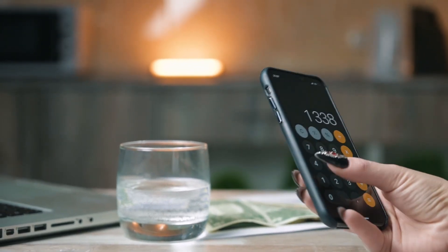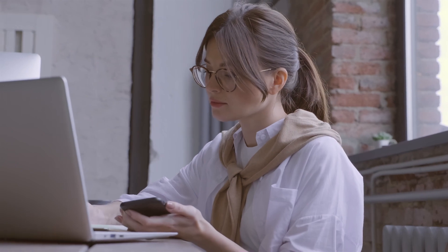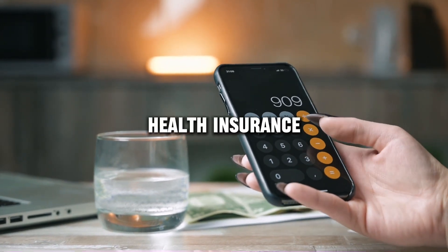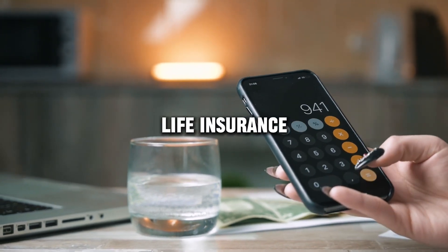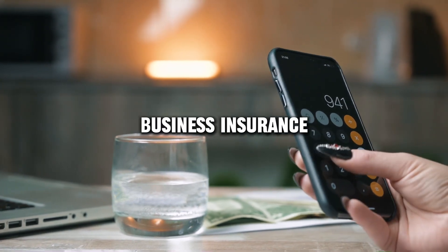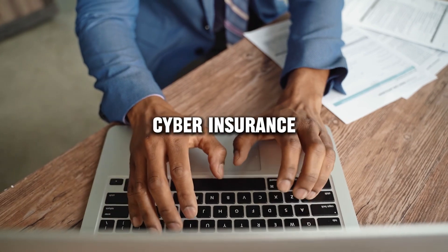Today, I will show you how to check the reputation and reviews of any insurance company. All links and information will be in the description, such as health insurance, auto insurance, homeowners or renters insurance, life insurance, disability insurance, travel insurance, business insurance, liability insurance, pet insurance, cyber insurance, etc.